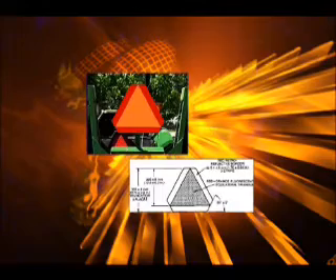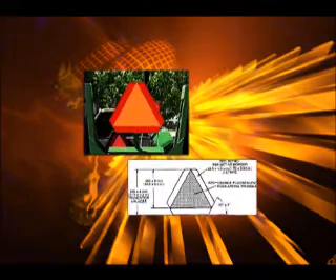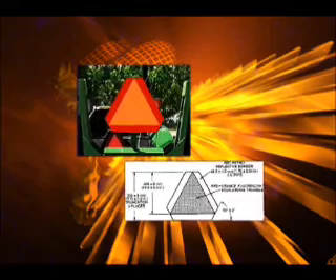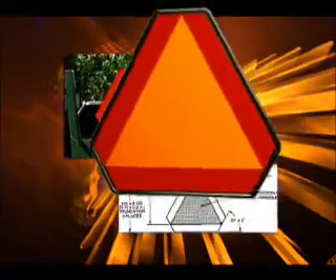In 1962, under the supervision of Ken Harkness, after testing various designs, the researchers determined that the most effective symbol for alerting oncoming drivers during both daylight and nighttime was a triangular-shaped emblem with a 12-inch high fluorescent orange center and red reflective borders.